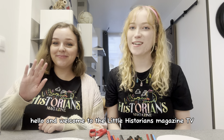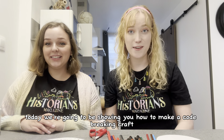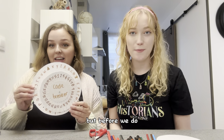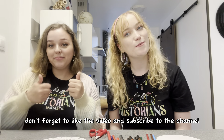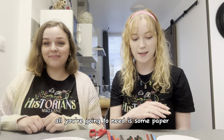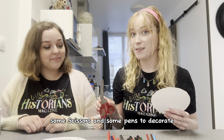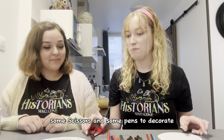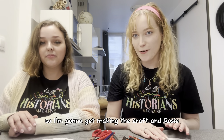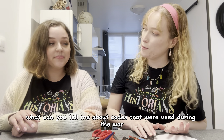Hello and welcome to the Little Historians Magazine TV! Today we're going to be showing you how to make a code breaking craft. All you're going to need is some paper, some scissors, and some pens to decorate. Should we get going? Let's go for it! So I'm going to get making the craft, and Rosie, what can you tell me about codes that were used during the war?